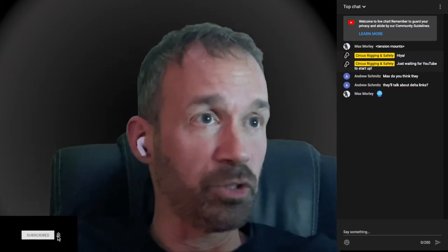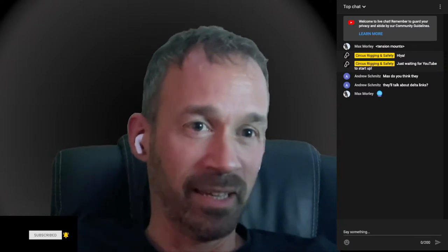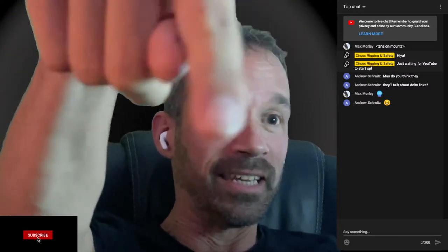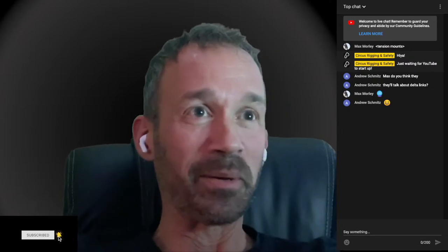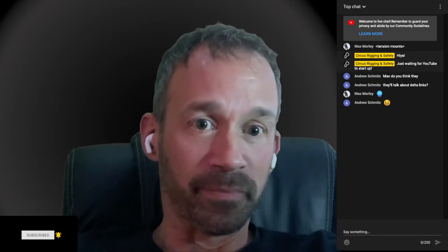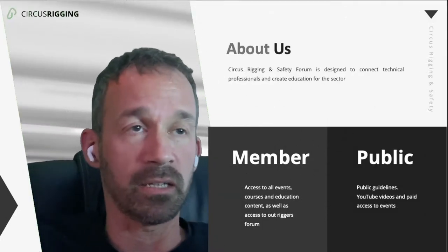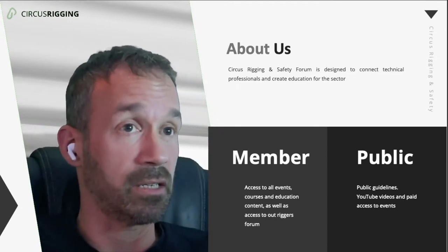We've got our YouTube comments box, so we'll be keeping an eye on that. One thing I did forget last time, which I was castigated for by one of our team members, is to like and subscribe just down here. So feel free to keep going in that regard. Circus Rigging and Safety is a free information service for people about safety in circus.